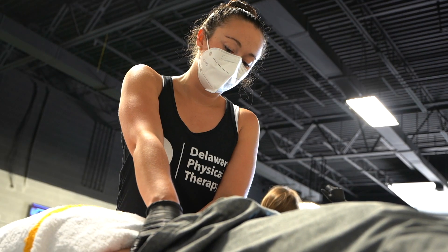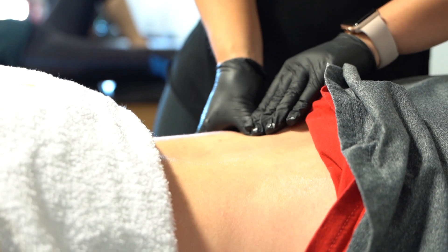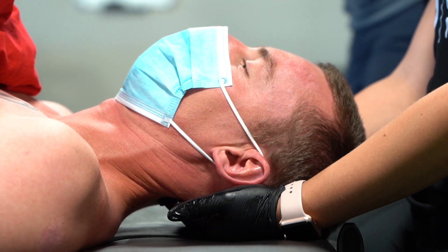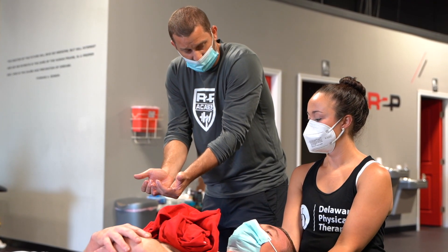Then we wrapped up with some more manual techniques. We started with the low back and worked our way up. I didn't get a massage, but one of the students was lucky enough to. We worked on that, learned some new techniques, body placement, stuff like that.